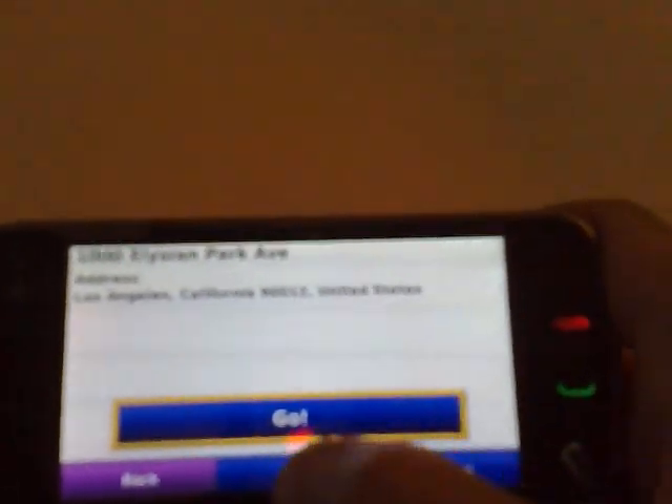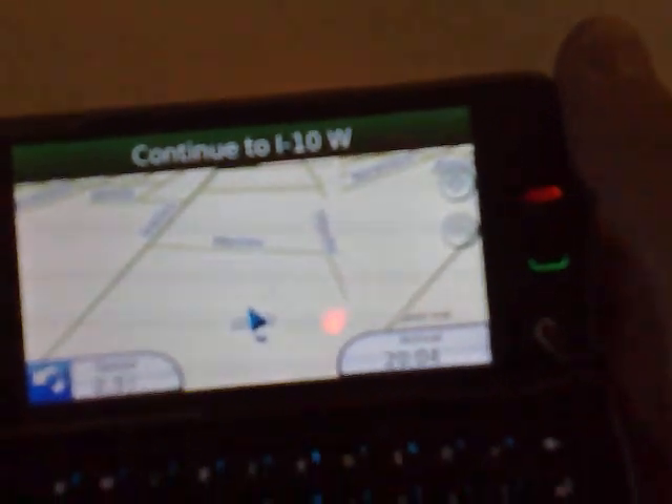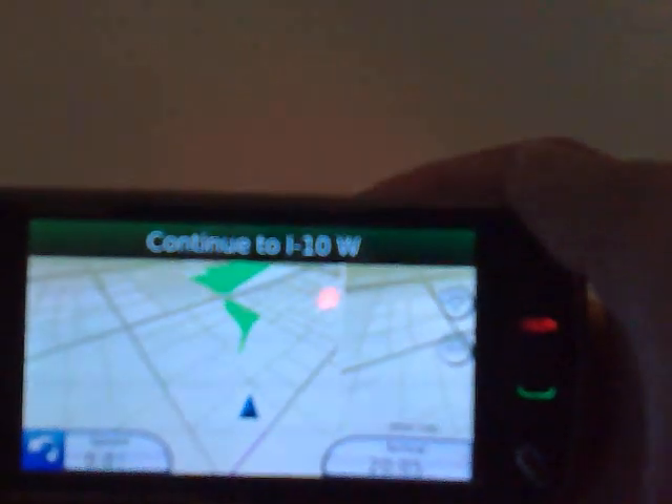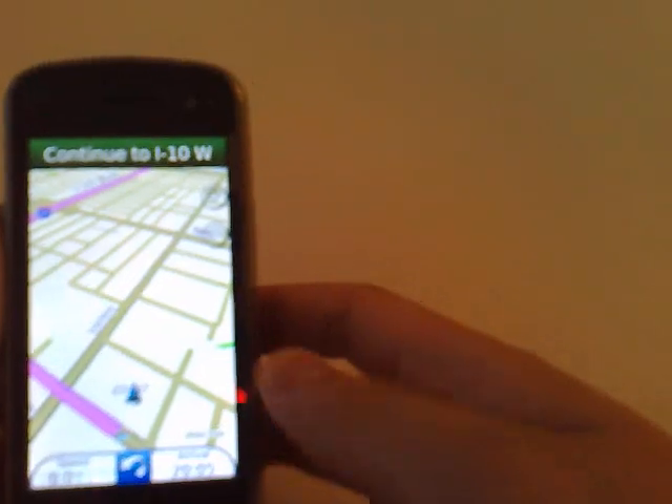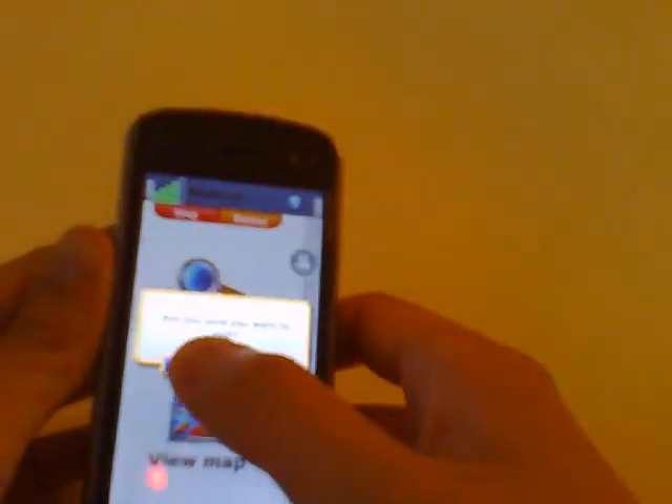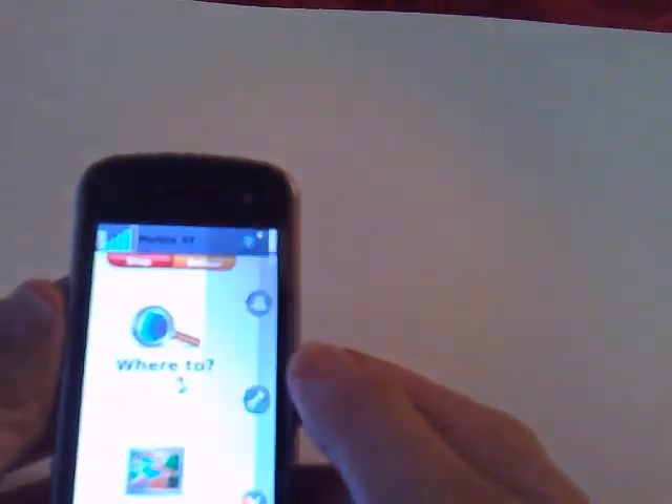There you go. I want to see where it is on the map, so I'll draw the map. And I want to start navigating, so I'll calculate the route. It says: drive 0.6 miles, then take the ramp right. So now you can start driving. That's Garmin Mobile XT on the Nokia N97.